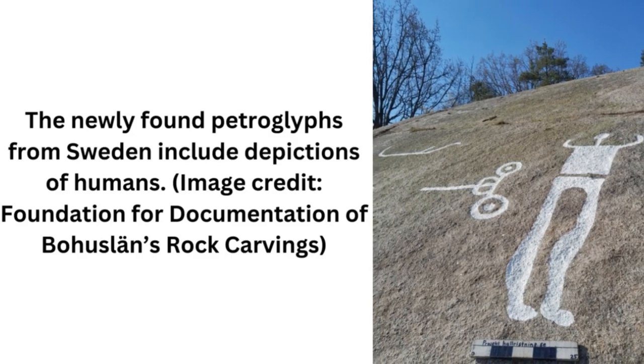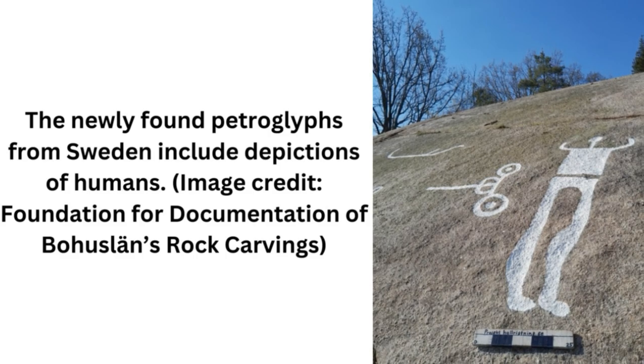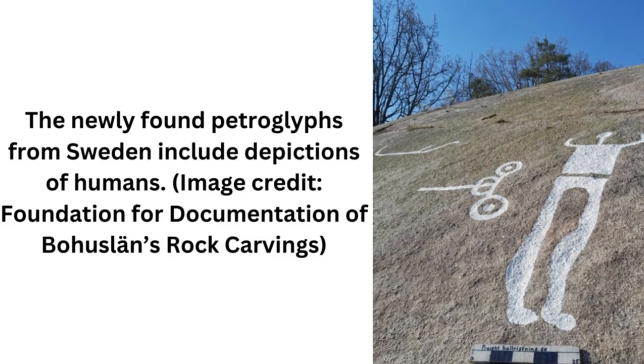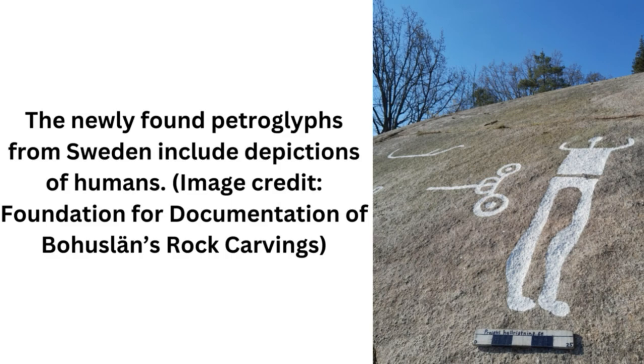The meanings of the carvings are also unclear, but an expert not involved in the discovery shared a few ideas. If the petroglyphs were made within a relatively short period of time, they may tell a story, said James Dodd, a researcher at Aarhus University in Denmark. Some motifs, including chariots, carts, and animal figures, were depicted multiple times. On the basis of the repetition of the motifs, it is possible that this collection of figures forms a narrative, though the exact meaning in this case is uncertain.